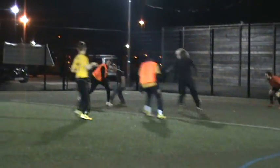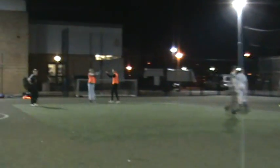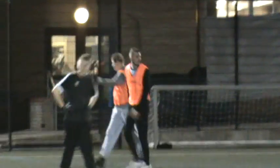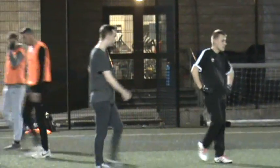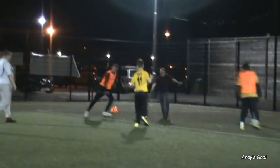Let me take you through to some of the goals. Absolutely fantastic. Great shot by Andy to make it 2-0. The other goal we didn't actually capture, which was Joshua's first goal. As you see on this replay, very well placed and dispatched by Andy.